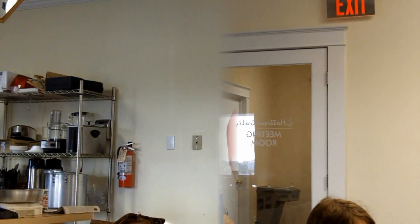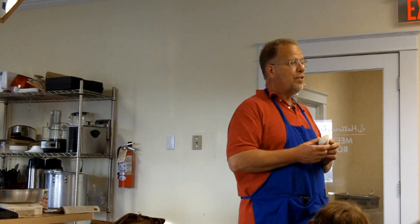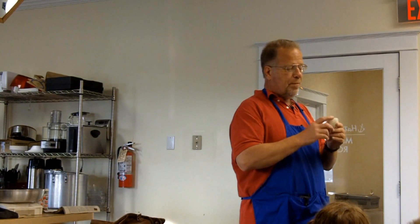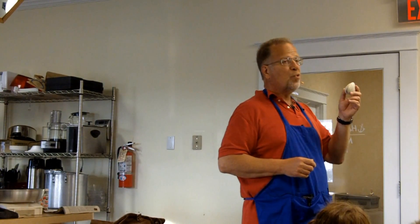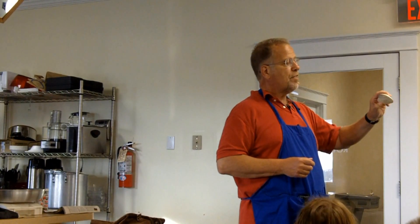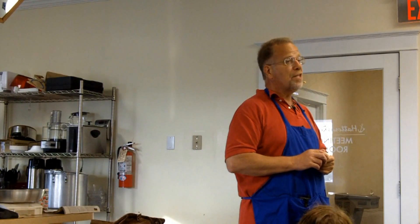When you go clamming on Hatteras Island, you're trying to catch kind of a smaller to medium one. When they get bigger than this, they're more toward chowder clams because they get tougher. What people do who want to catch a clam on Hatteras Island — they go to the sound side.